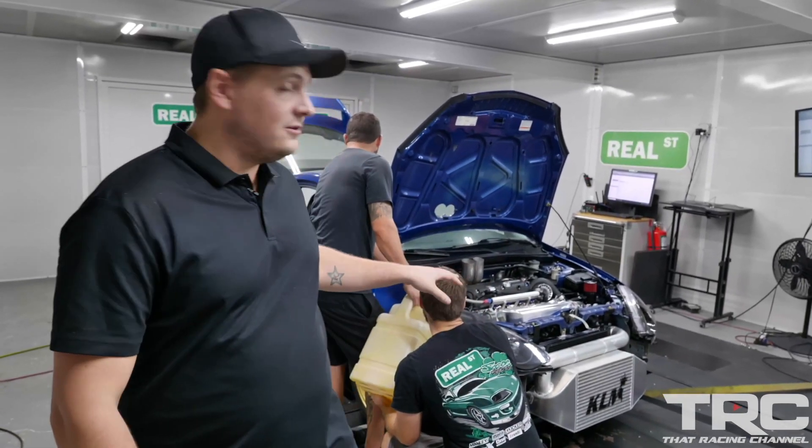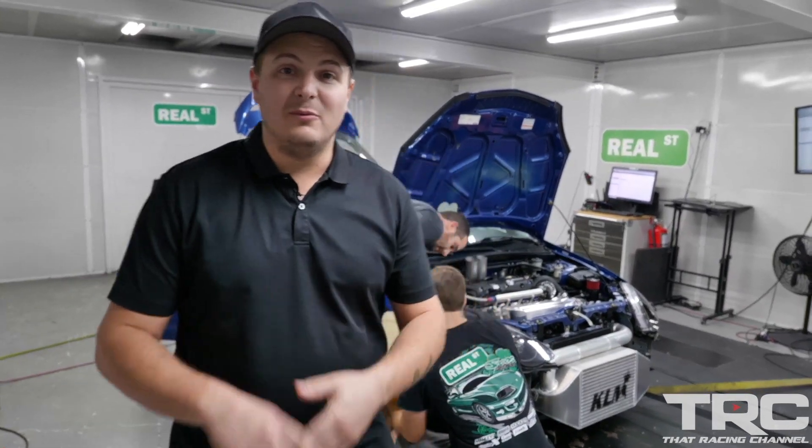Hey guys, a couple of things we really had to button up — some things with the fuel system, some cooling stuff, and some wiring. We got all that buttoned up. We're getting it ready and we actually have it here on the dyno behind me, because we're going to dyno it today and turn it up and get it ready for the TRC Street Kings event.